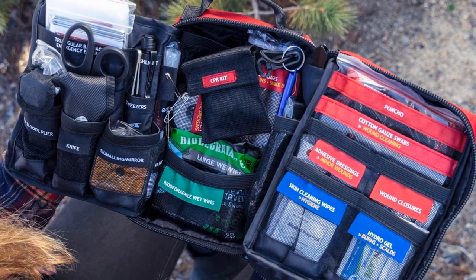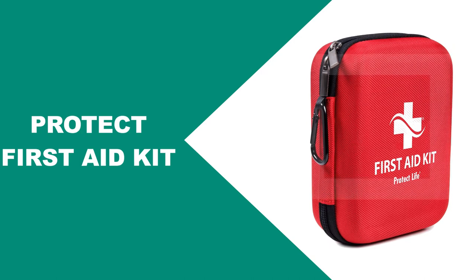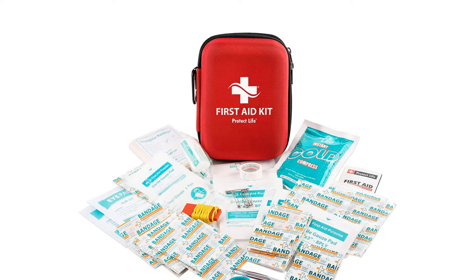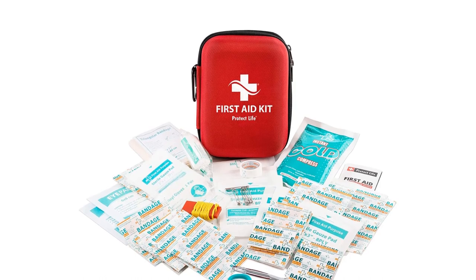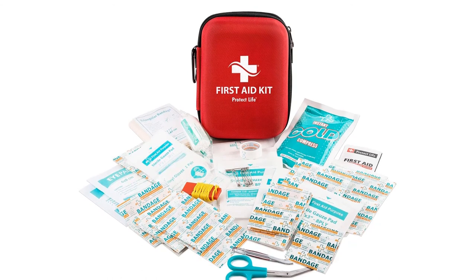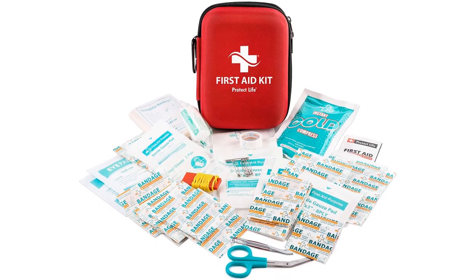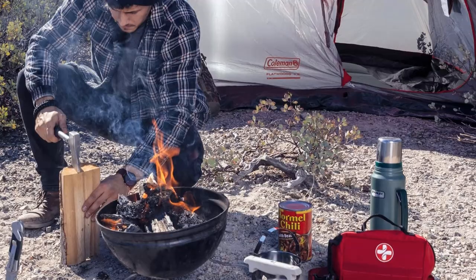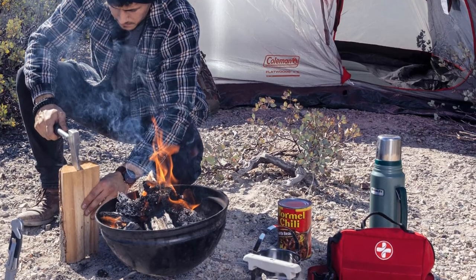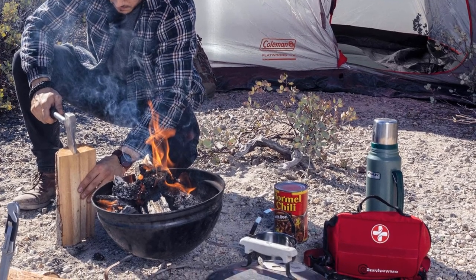The Protect Life First Aid Kit is designed for use while at home, at the office, camping, hiking, and playing sports. It features various items that will come in handy during a crisis, particularly if you're involved in a natural disaster such as an earthquake. Its contents include adhesive bandages, gauze pads, scissors, gloves, an emergency whistle, an ice pack, and other high-quality components.